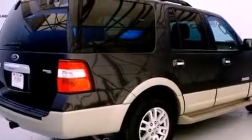Its top features include a double wishbone independent front suspension, skid plates, aluminum wheels, roof rails, and a tire pressure monitoring system.